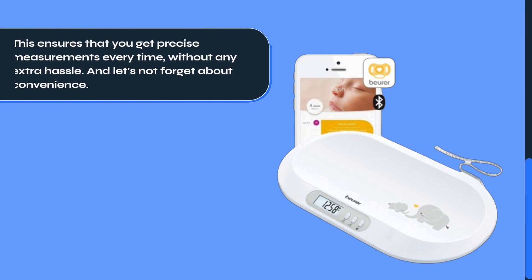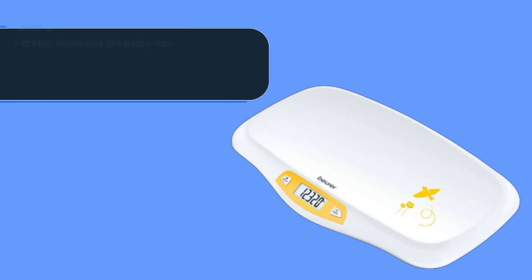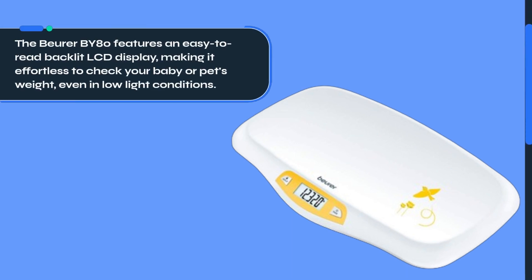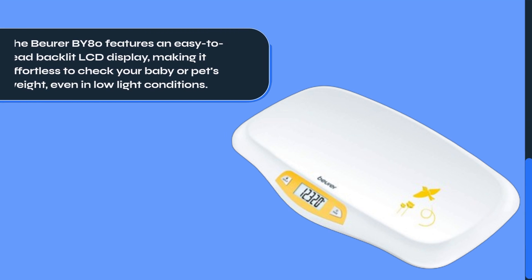And let's not forget about convenience. The Beurer BY80 features an easy-to-read backlit LCD display, making it effortless to check your baby or pet's weight, even in low-light conditions.